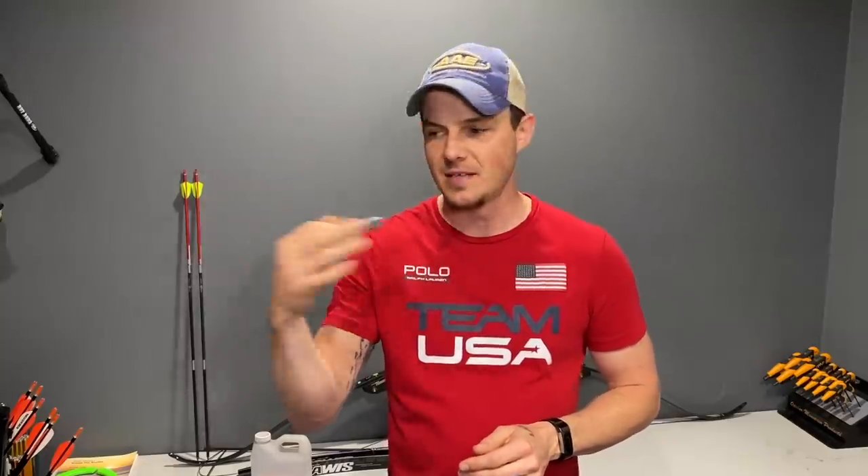The fifth thing every archer needs in their bow case is extra super glue or fletching glue. You can glue down nocking points, fix a serving that's coming untied, or tack down vanes that are coming off. A lot of people I see don't carry super glue — they go around the field asking others. If you have it on hand, you don't have to worry. It weighs nothing and takes up almost no space. Just throw it in your case inside a Ziploc bag in case it bursts, so it doesn't get all over everything.